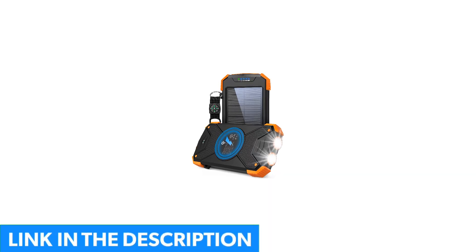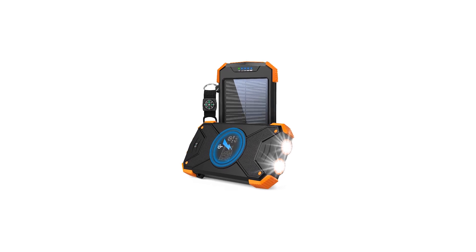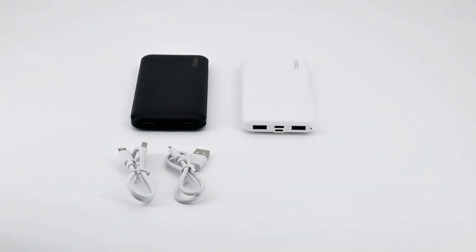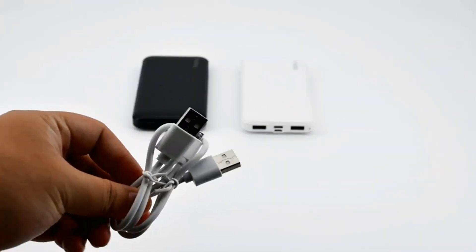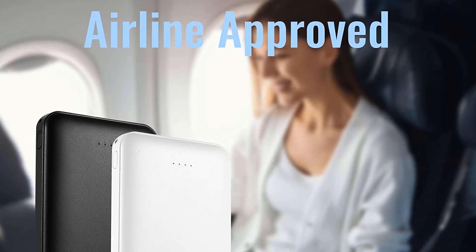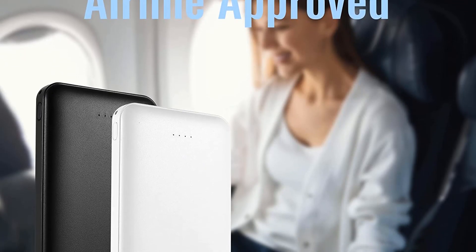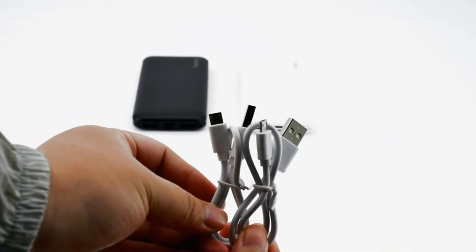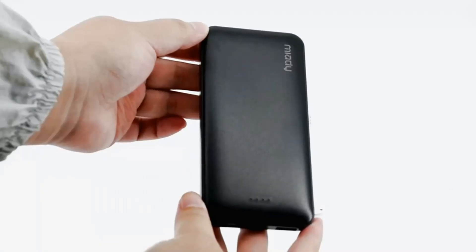You'll find a couple of ports on the power bank: a USB-C port for fast charging and a micro USB port for charging the power bank itself. You also get an 18-month limited warranty. Some customers have reported online that the battery capacity decreases quite rapidly, especially after three months. We'd recommend keeping this power bank as a cheaper option or backup.